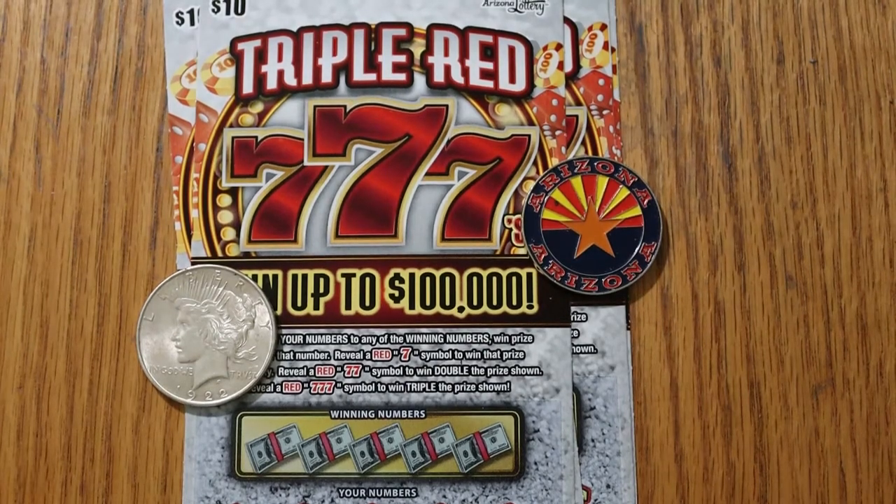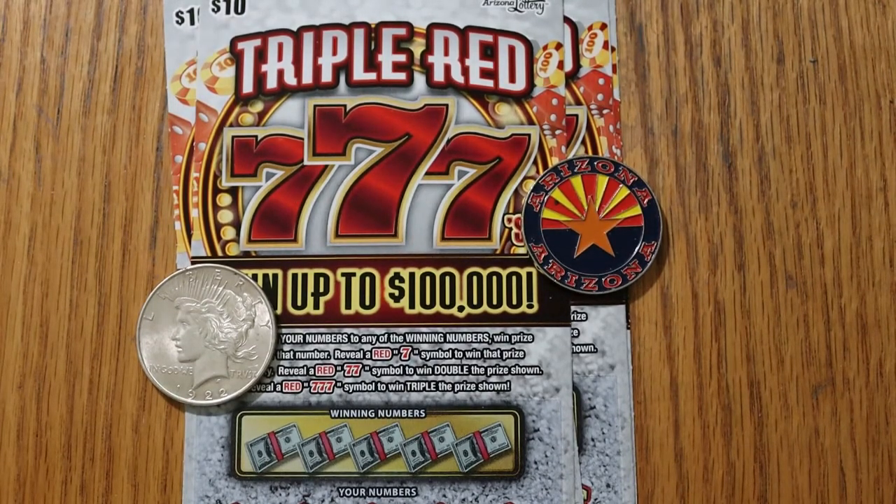What's up, YouTube? AZ Scratchers here with another little session. And today we're going to do something I don't usually do — the $10 Arizona Triple Red 777 tickets.